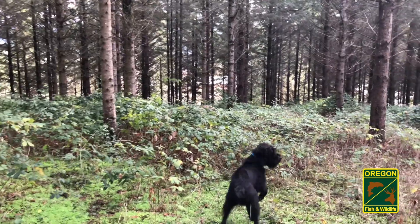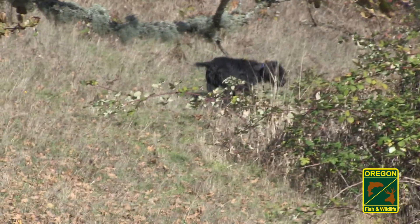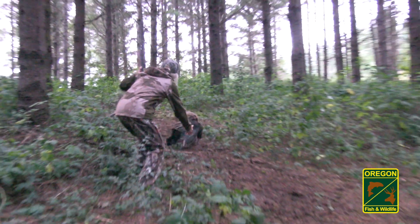Dogs can also be used to hunt turkeys in the fall. Dogs are great at tracking, pointing, and flushing turkeys, just like upland birds. They can even retrieve them.